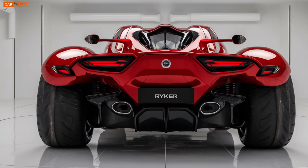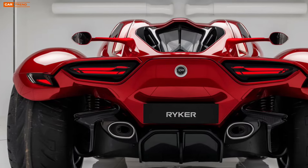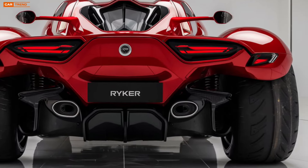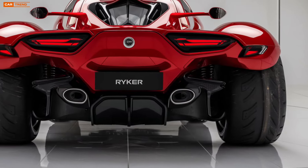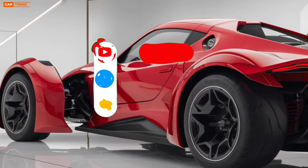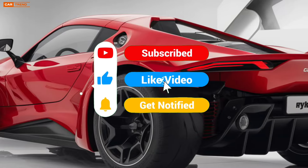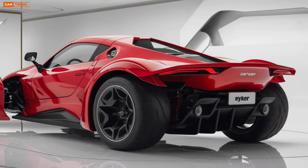The 2025 Can-Am Ryker is more than just a vehicle — it's an invitation to experience the open road in a whole new way. Whether you're a weekend warrior or someone looking for a daily commuter with flair, the Ryker promises to deliver excitement at every turn. It's the ultimate blend of performance, style, and innovation, making it one of the most anticipated releases of the year. So if you're ready to take control and feel the rush of the road, the 2025 Can-Am Ryker is waiting for you.